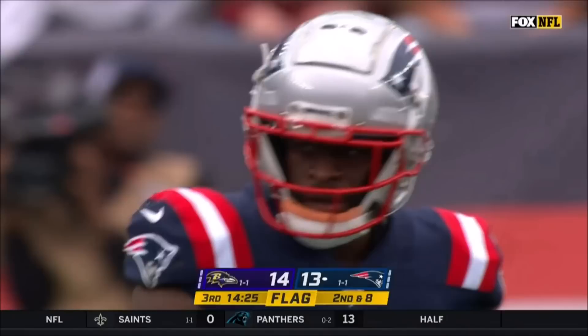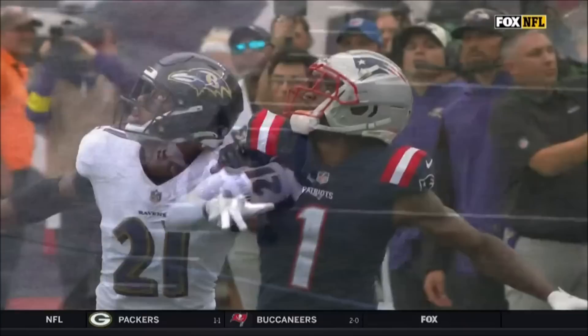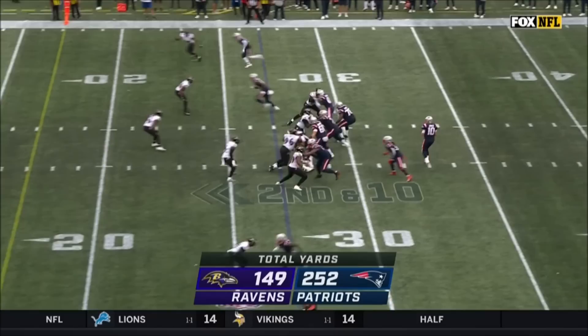In this exact situation, a 50/50 jump ball — you can see the little stutter right there. Brandon Stevens now playing catch up, and Marcus Williams just a little bit too late getting there. That's how you create that true one-on-one 50/50 jump ball.